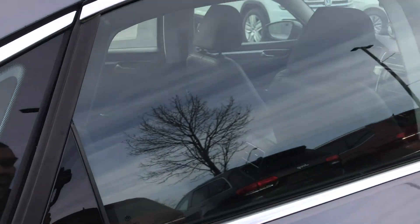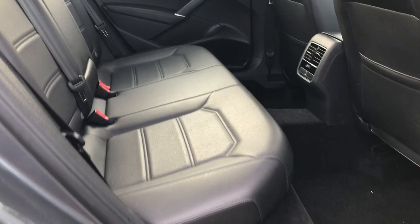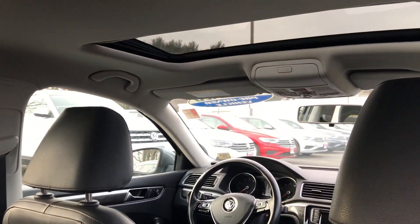Check out the interior — plenty of room on the inside. If you haven't checked out a Passat recently, I urge you to stop by and take a test drive. Three shoulder belts in the back, plenty of room. This is not a compact vehicle; it's definitely a midsize with great fuel economy.